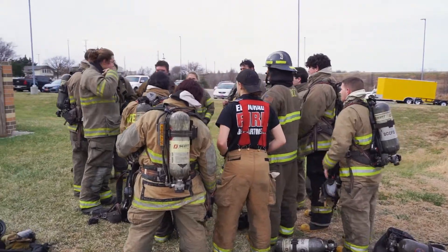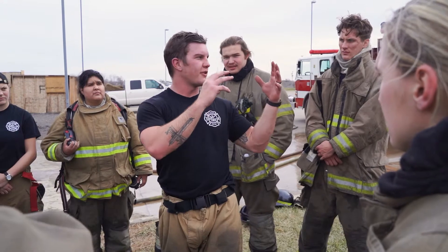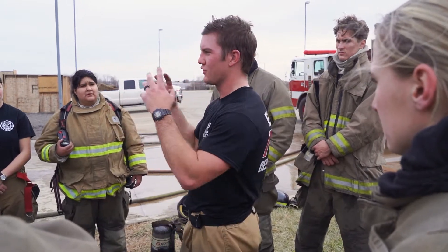My name is Zach Lindsey. I'm the lead fire instructor here for Butler Community College Fire Science Program. What you should expect when you come here is a cadre of instructors that are eager to educate you in the fire service, the traditions of the fire service, the duties, the job, and in everything that is encompassed within what it means to be a firefighter.